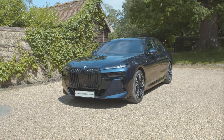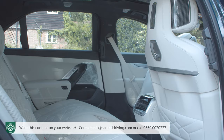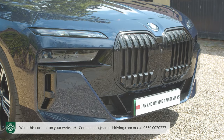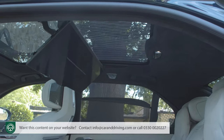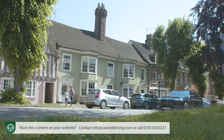With this 7th generation 7 Series saloon, BMW elevates itself back into contention at the top end of the boardroom level luxury sedan segment. It makes more of a frontal statement, but equally important are the changes made to the engineering and technology of this car, which include a full set of electrified powertrains. It's a rejuvenated proposition.